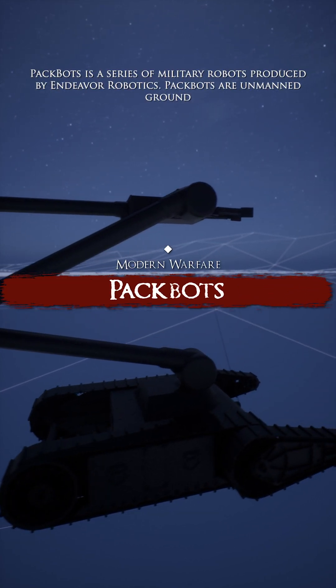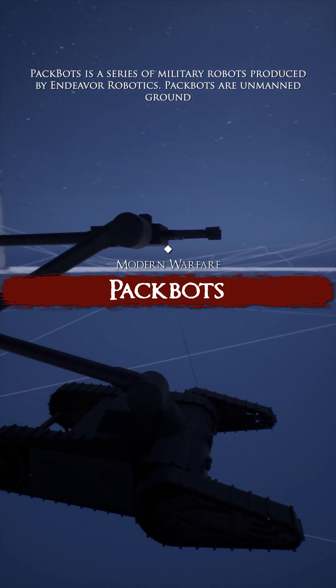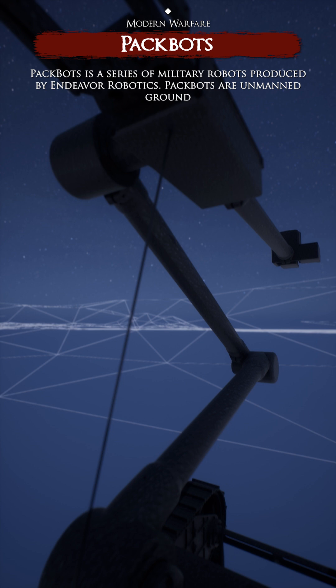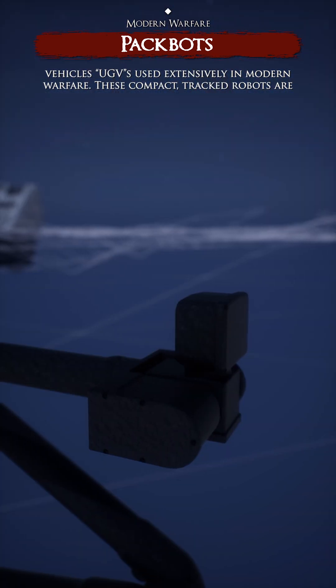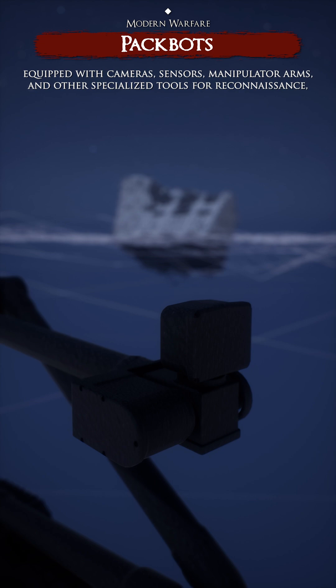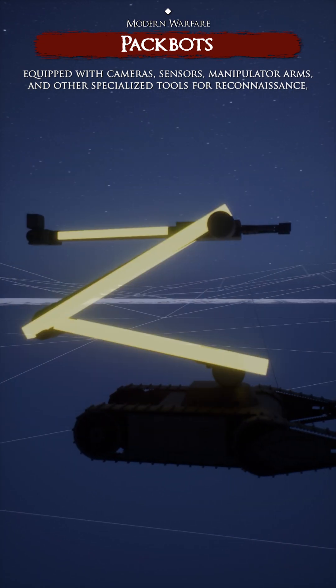PAKBOTS is a series of military robots produced by Endeavour Robotics. PAKBOTS are unmanned ground vehicles used extensively in modern warfare. These compact tracked robots are equipped with cameras, sensors, and manipulator arms,